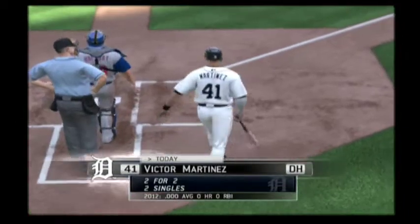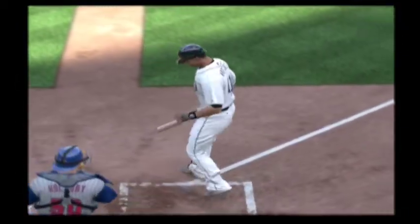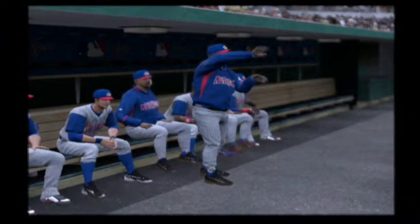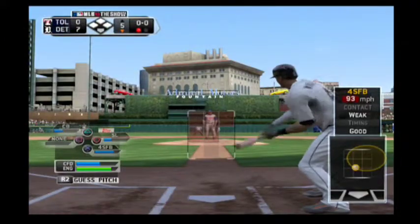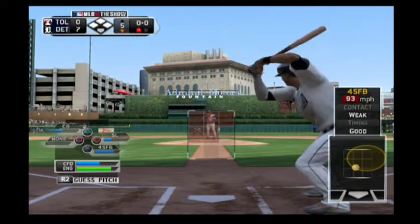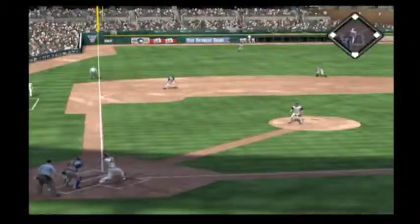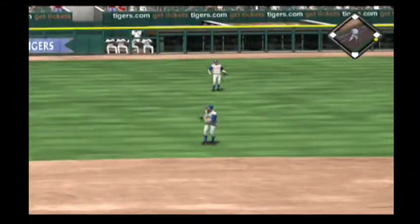Victor Martinez will stand in. He was thrown out trying to leg out a double last time. Well done as he takes this the other way and laces it into left field. A base hit.